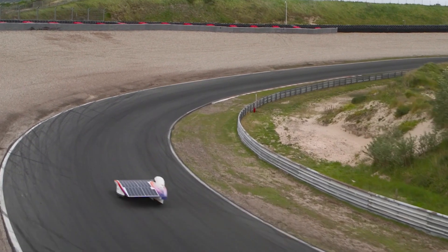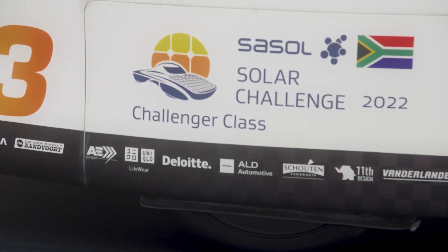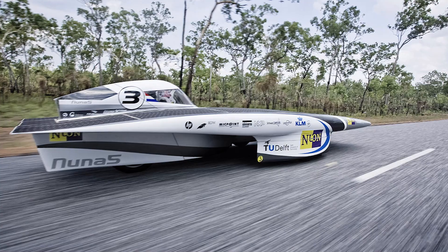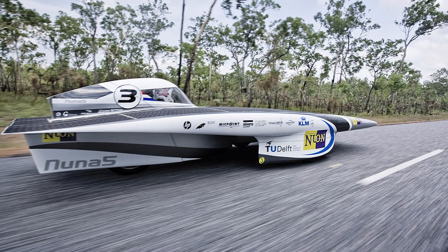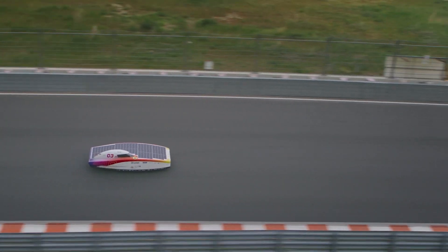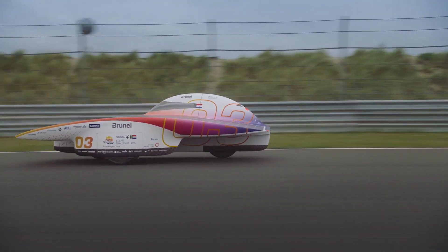Nuna is the name of a whole series of solar-powered racing cars. They've won the World Solar Challenge in Australia seven times over the course of 16 years. These cars are solar powered, which means the batteries must collect energy efficiently and the engine must consume it in a balanced way. Weather conditions are important too — in the rain, this car won't take you anywhere.